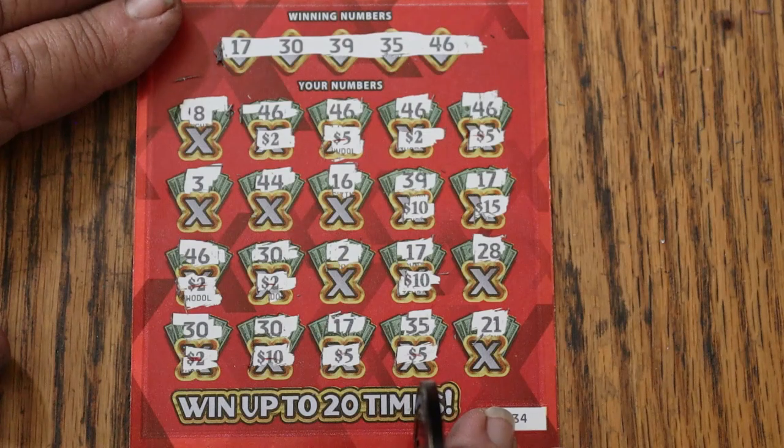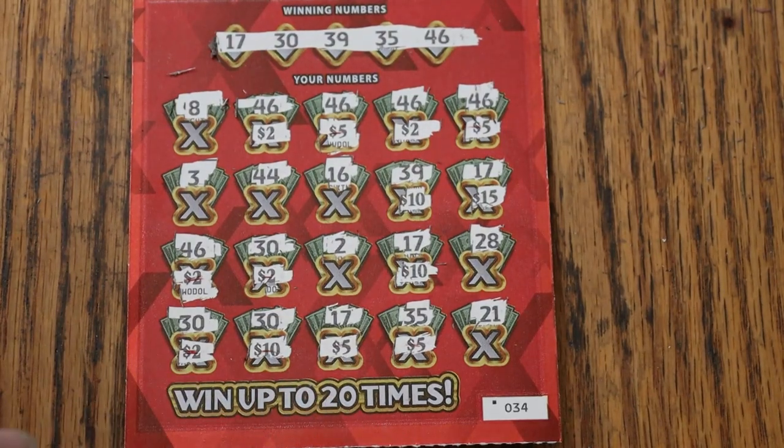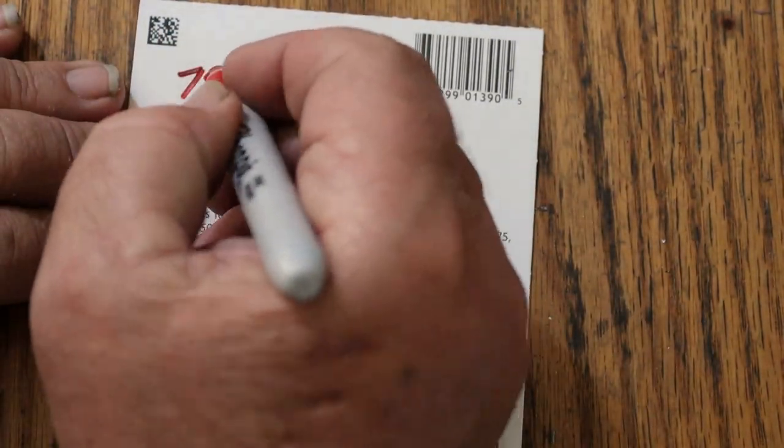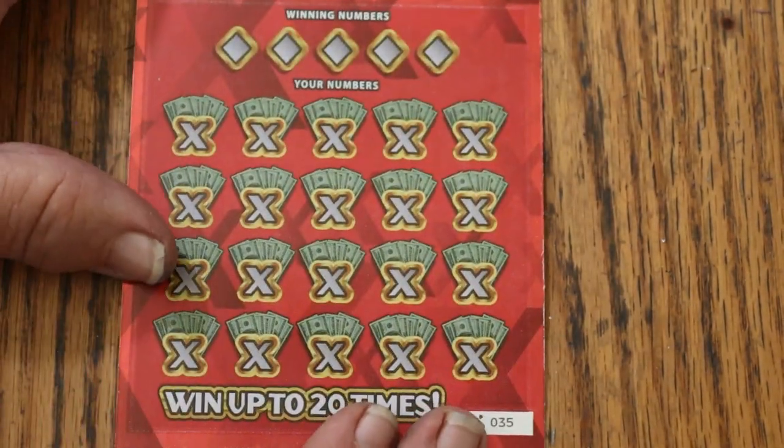$75 — what are the odds on that? 100 to 1. That's an outlier. It's not the outlier I thought I was getting, which was the $100, but hey — it's a profit session. We are in profit territory. We already have $95 back on this $60 session, and one ticket to go. Can we end with a win?